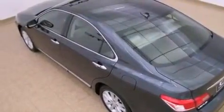Additional features include fog lamps, rear impact crumple zones, and a HomeLink feature. This vehicle has fewer than 17,000 miles on the odometer.